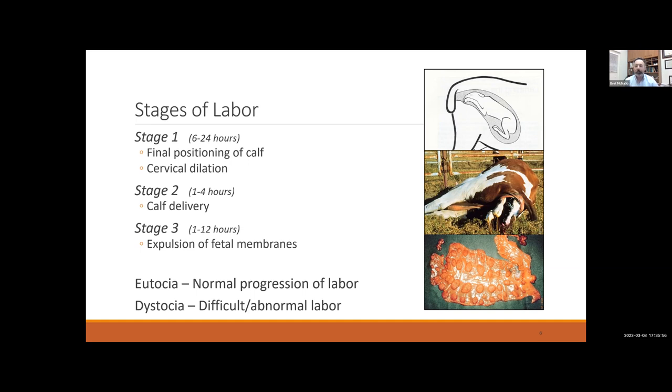Stage two is the active delivery of the calf — that's after her water breaks and the chorioallantoic membrane ruptures. We consider her to be in active stage two labor at that point, which typically lasts one to four hours in the cow. We'll often then see more forceful abdominal contractions and the second bag, the amnion containing the calf, present. Stage two is done when the last calf is delivered.